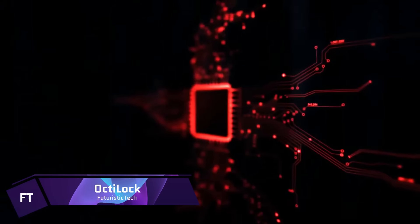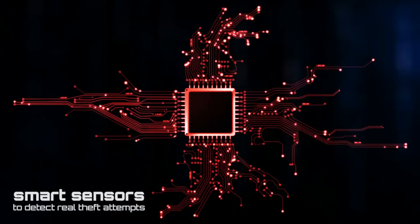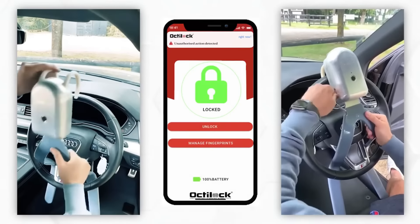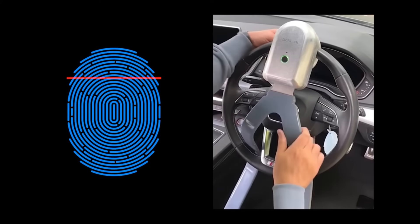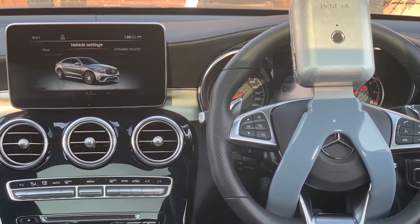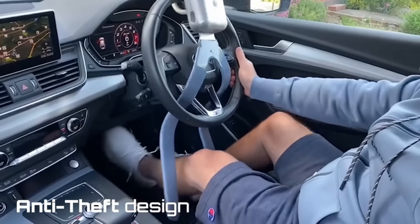OctiLock. With their innovative biometric steering wheel lock, OctiLock is reshaping car security. This cutting-edge gadget provides protection on par with that of the military when it comes to protecting vehicles against theft. It can be unlocked with a key, a fingerprint, or even your phone, making it quite adaptable and convenient. If someone tries to tamper with OctiLock, they will be deterred by its tamper alarms and 100dB alarm. Thanks to its cutting-edge communication technology, innovative anti-theft design, and smart functions, OctiLock is an unrivaled proactive security system.